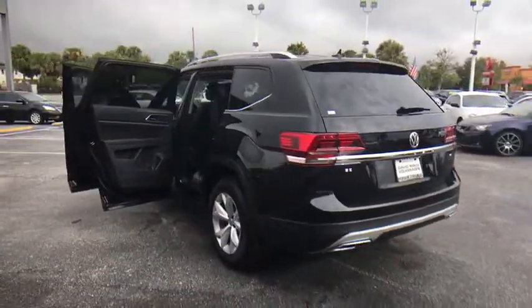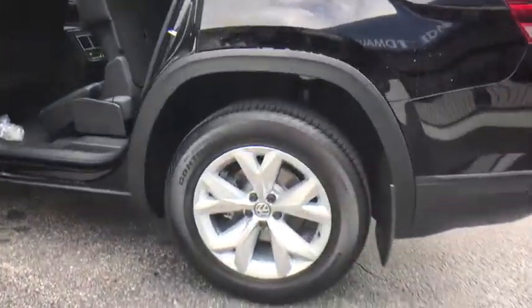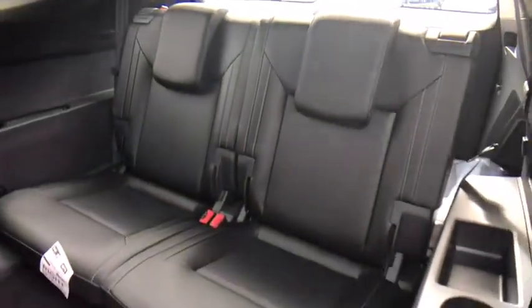Leather-wrapped steering wheel, Bluetooth, adjustable steering wheel, power steering, hard disk drive media storage, four-wheel disk brakes, auto-dimming rear-view mirror, cruise control, floor mats, aluminum wheels.